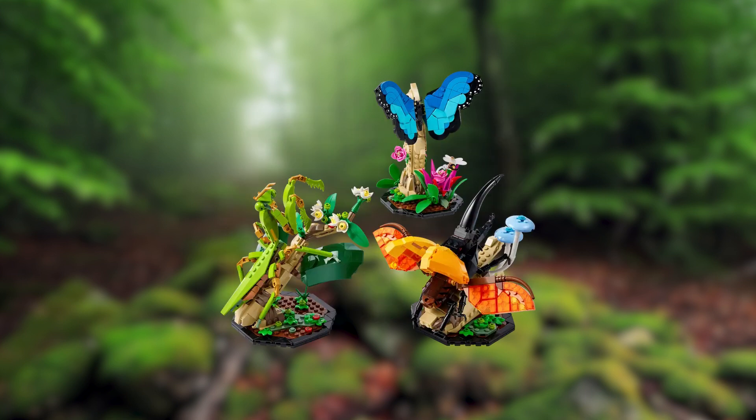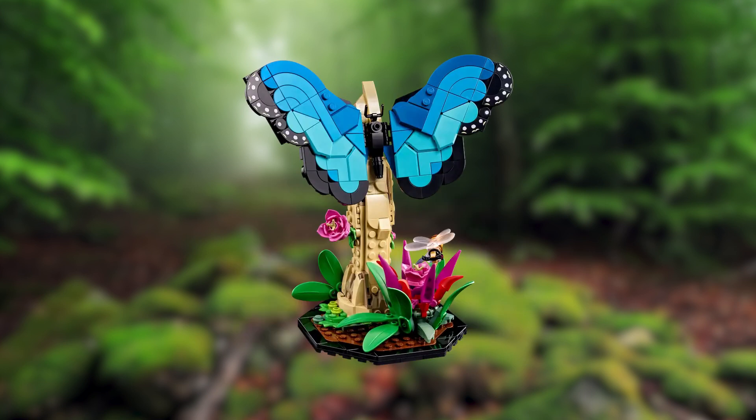Each insect is on a separate display based on aspects from its natural habitat. The blue monarch butterfly sits on a branch in the South American Amazon rainforest. Next to it lies a buildable flower with a honeybee hovering over it.